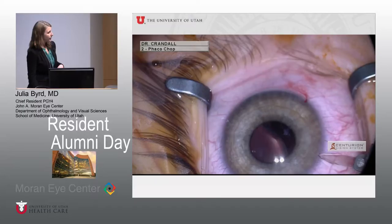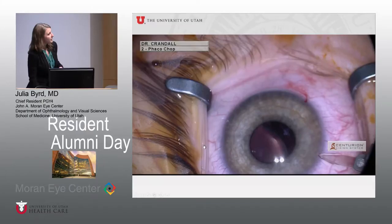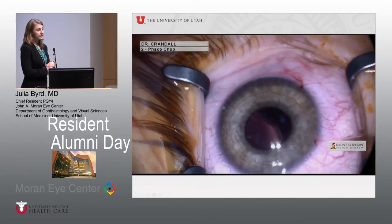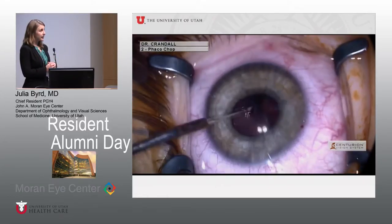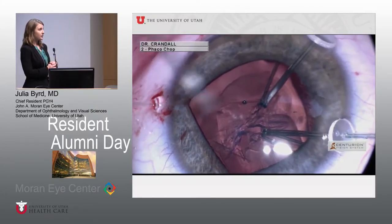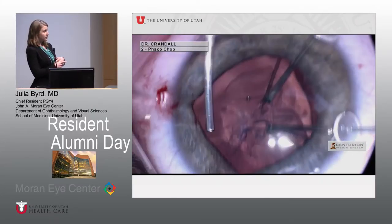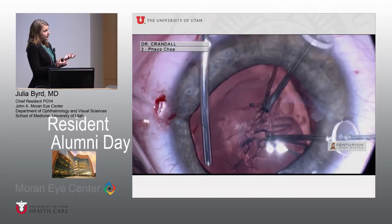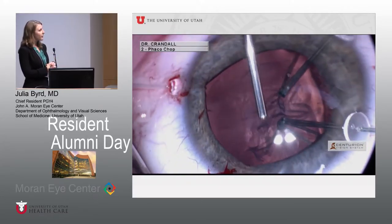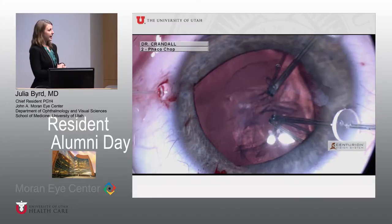Here's another video demonstrating a more significant dislocation of the lens, still using the same principles and techniques. It is possible to perform a capsulorrhexis in this type of patient using MST capsular tension hooks to create the necessary counter-traction. These lenses are usually quite soft and can be aspirated with bimanual aspiration or an IA handpiece.